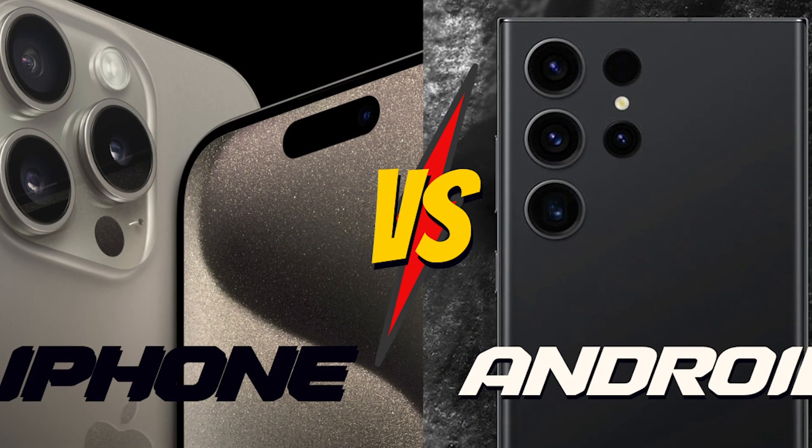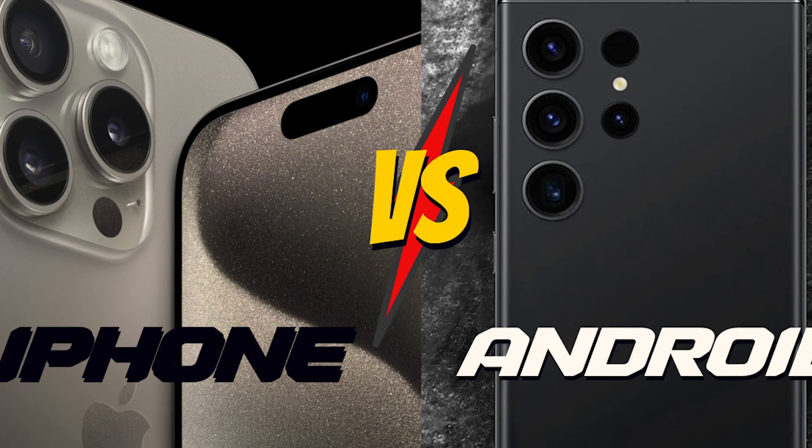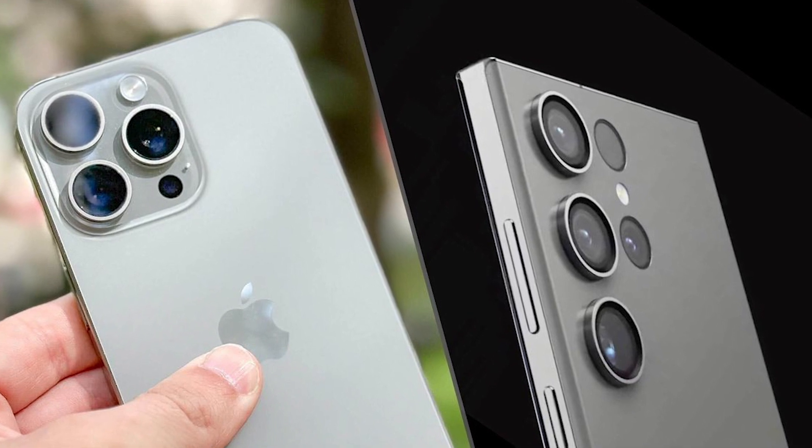The Galaxy S24 Ultra and iPhone 15 Pro Max present distinct features, making them unique choices. The S24 Ultra offers a wider build, a slightly heavier profile, includes an S Pen, and operates on Android.